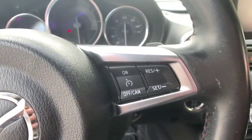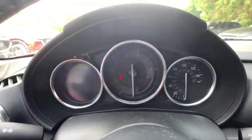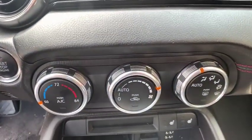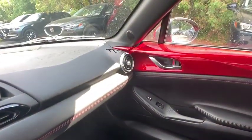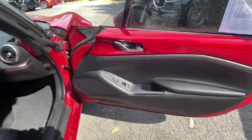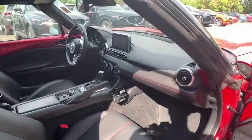Rear window defroster, power windows, electronic stability control, security system, trip computer, heated front seat, panic alarm, leather, brake assist. This vehicle offers reliability and good looks at a great price. So come in and take a test drive today.